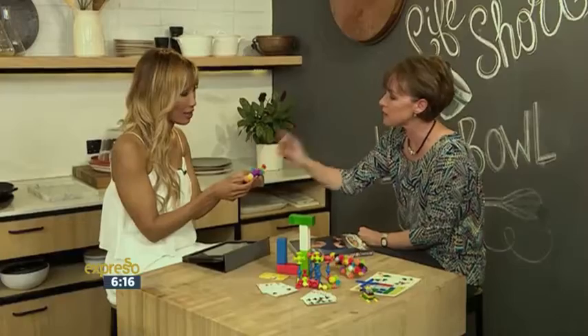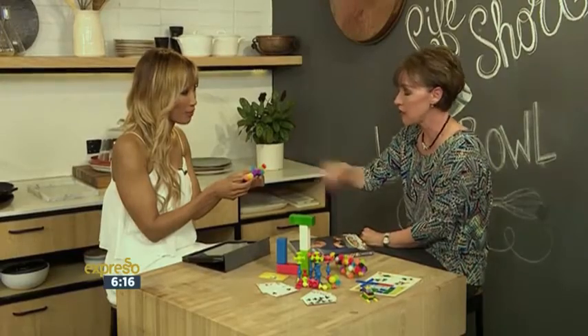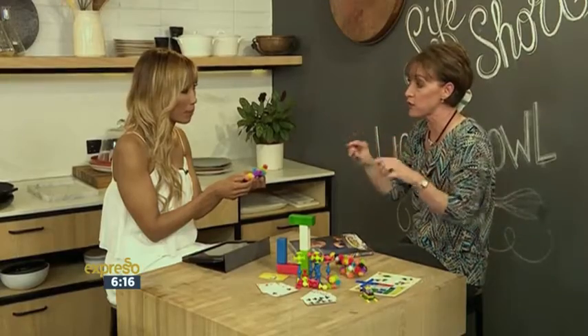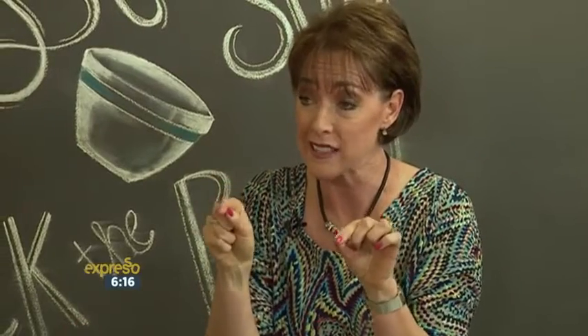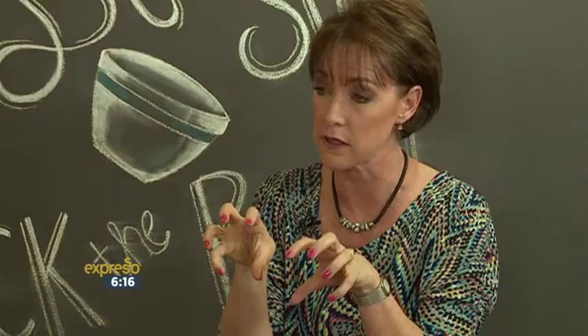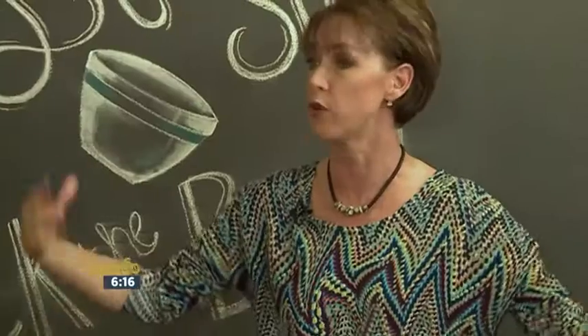When we relate this to something like reading and writing, little children scribble for the first few years. And within their scribbles, there are 20 lines that make up all the letters they're going to write eventually. So they're actually practising all the parts of those letters. And those letters eventually become parts of words. The words become parts of sentences. Sentences become parts of paragraphs, stories, and so on.